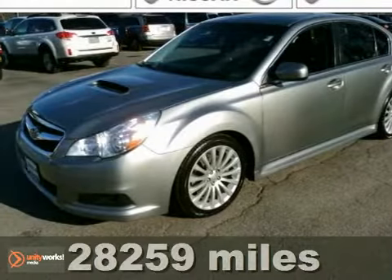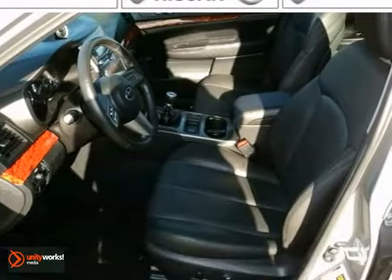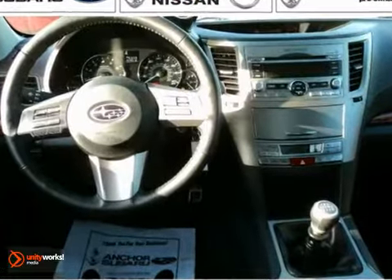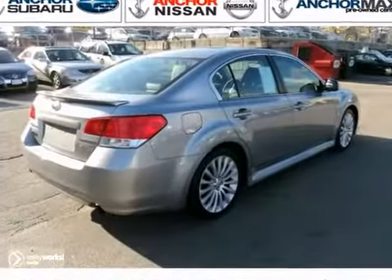We think you'll like this 2010 Subaru Legacy sedan. This is the very hard-to-find 6-speed GT model with a limited package. It includes a warranty and comes equipped with all-wheel drive, heated leather seats, and a CD player. The power sunroof and alloy wheels make this Subaru hard to pass up.